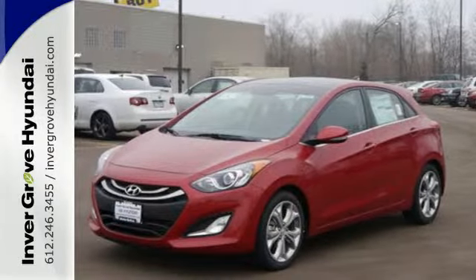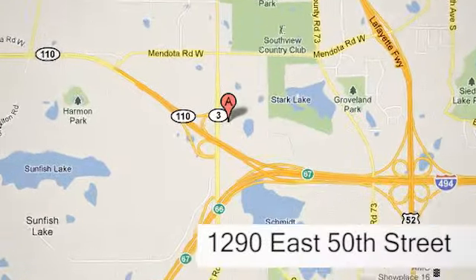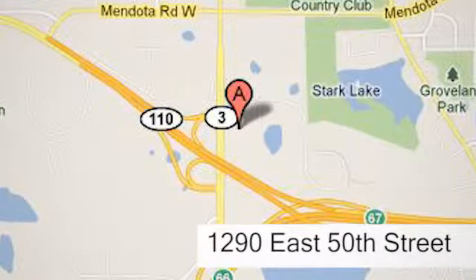Your test drive awaits. At Invergrove Hyundai, experience the Invergrove Hyundai difference. We're conveniently located at 1290 East 50th Street in Invergrove Heights, Minnesota.